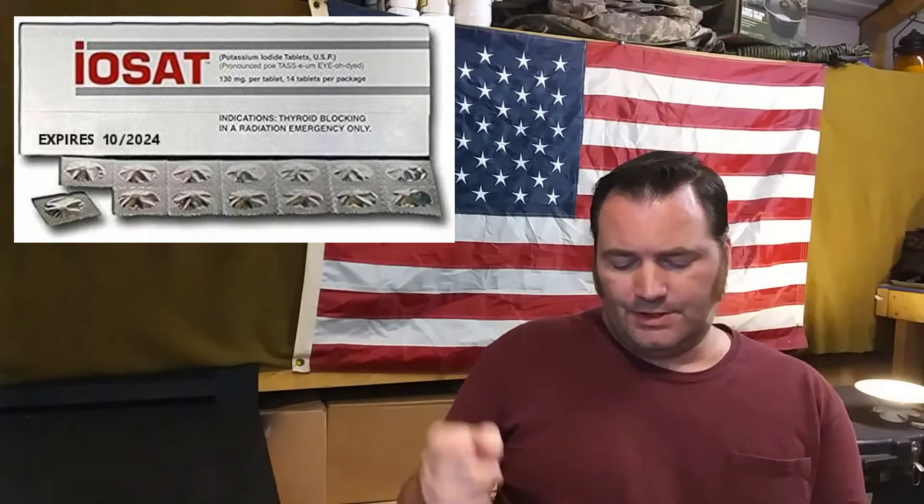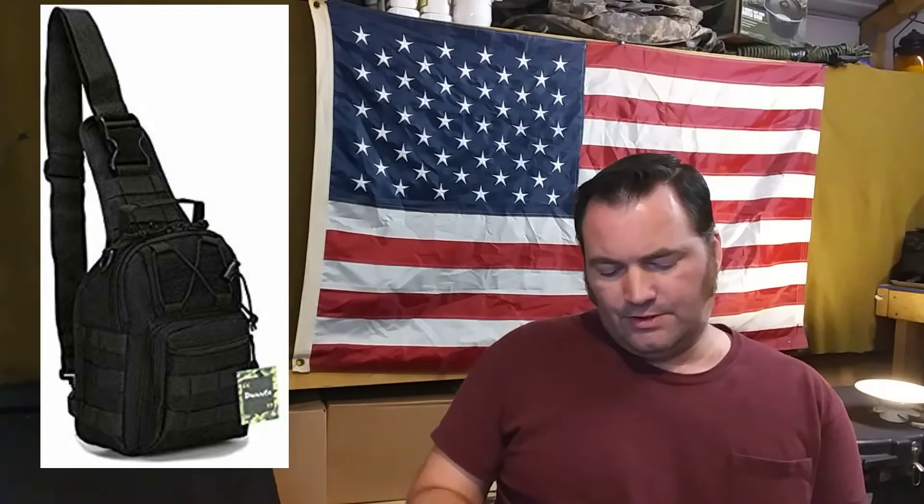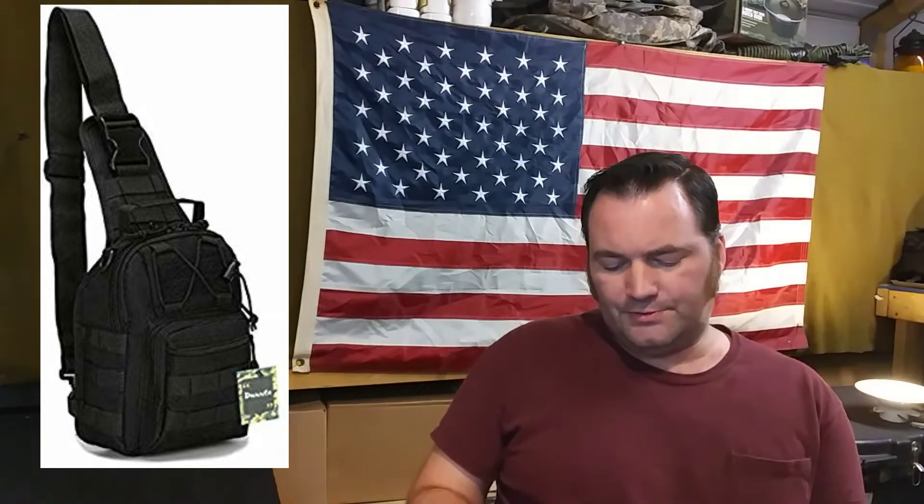Alright, first off let's go ahead and go over the items. First is going to be a GP5 gas mask. Next is IOSAT potassium iodide tablets — there are 14 tablets in that. Next is the DUNTA tactical sling bag for EDC.